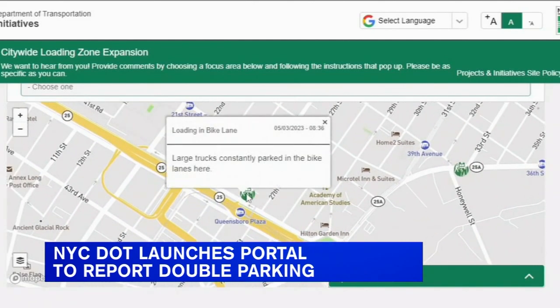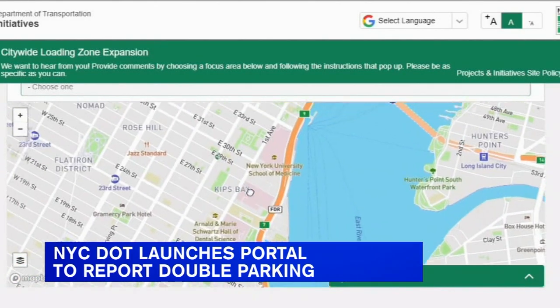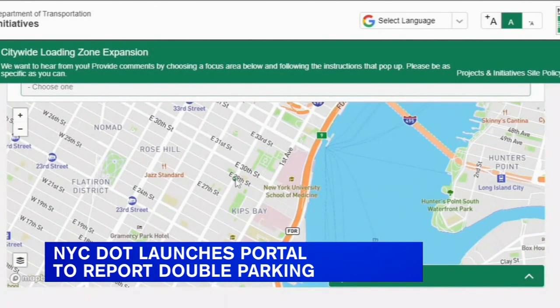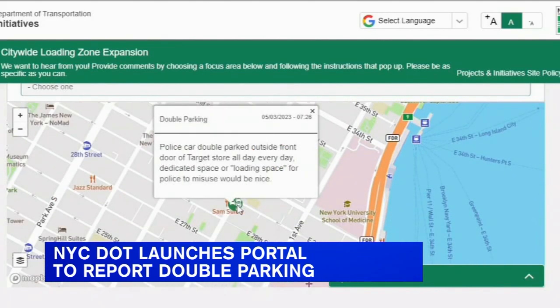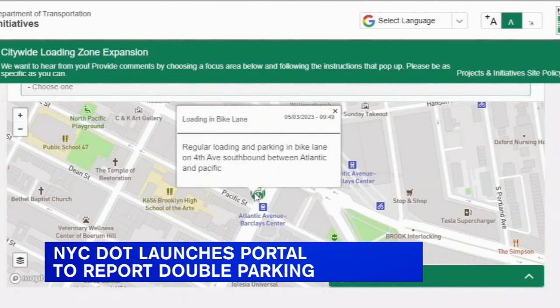The data will be used to see where the Department of Transportation needs to add designated loading zones. The map won't be used for enforcement. You can find the website at nyc.gov/loading.